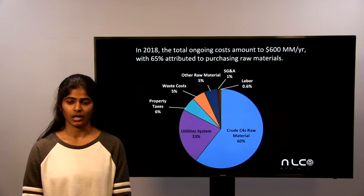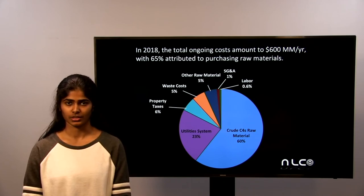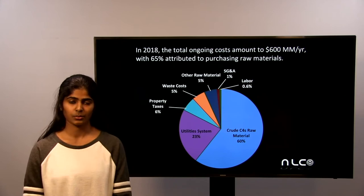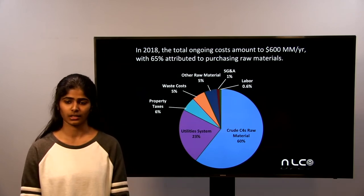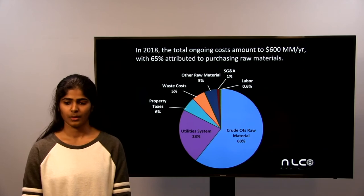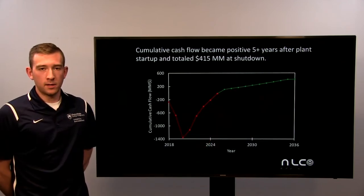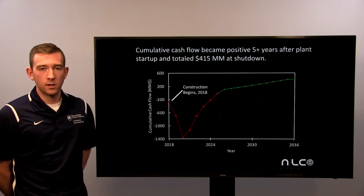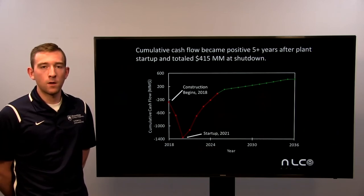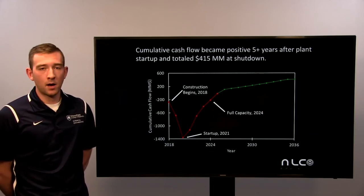The total ongoing costs for 2018 amounted to $600 million a year. 65% of this was attributed to purchasing raw materials. We split up the raw materials into other raw materials and crude C4 streams to show how large the crude C4 stream cost was relative to total raw materials. The second largest component was utilities, which was the only controllable component. When construction begins in 2018, our cumulative cash flow is just under negative $200 million, continuing to decrease until 2021 when we begin to start up our plant. From there it increases every year until it hits full capacity in 2024 and becomes net positive in 2026.